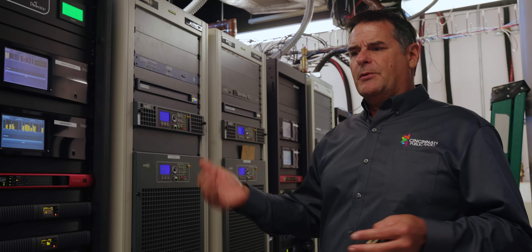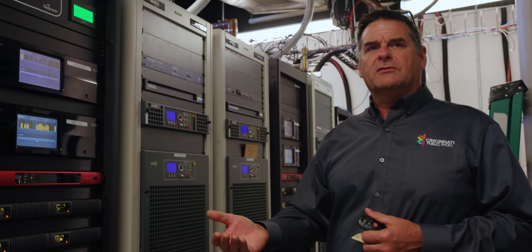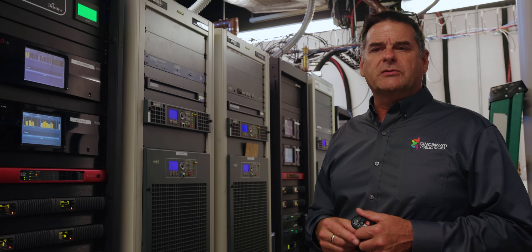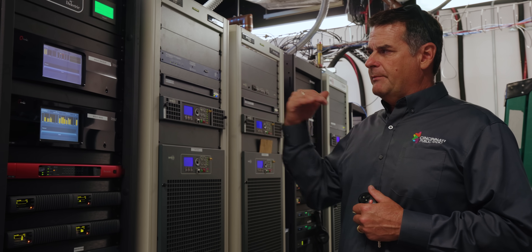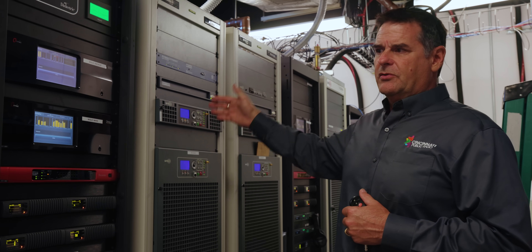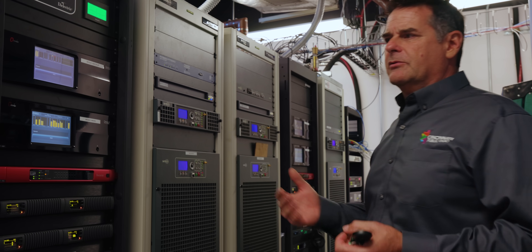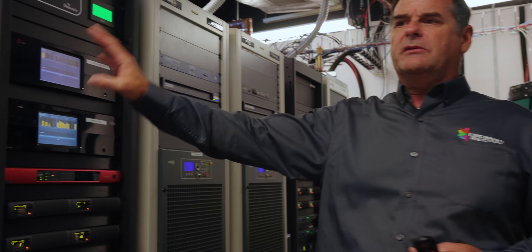So that if you have a problem with your main signal, you don't have to try to decipher it in the middle of a Saturday afternoon. Switch over to the backup and then get up here and try to figure out what's the matter with your main. What we're going to do is put our backup audio path solely on the backup transmitters — not to say we won't have them interlinked so we could put the main audio path on the backup transmitter.